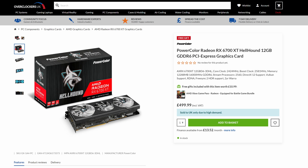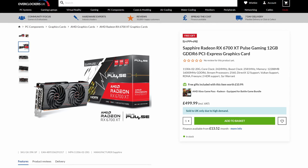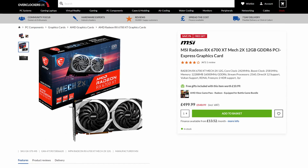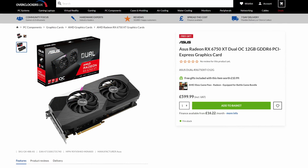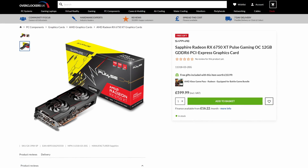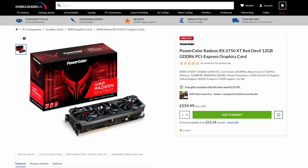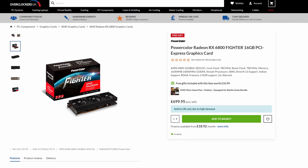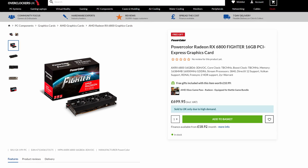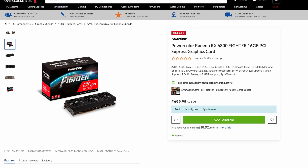As we move up to the 6700 XT, you get a choice of three cards at the same price — the PowerColor Hellhound, Sapphire Pulse Gaming, and MSI Mech all coming in at £499.99, a decrease from the £548.99 we saw at the start of April. You even get a free one-month Xbox Game Pass. The new 6750 XT sits a whopping £100 over the 6700 XT, which is crazy for the small performance boost, with a choice of ASUS Dual OC, PowerColor Red Devil, and Sapphire Radeon Pulse Gaming all being cheapest. The RX 6800 has decreased from £749.99 down to £699.95, with another PowerColor card being the cheapest — maybe PowerColor are trying to clear stock to make way for next-gen cards.